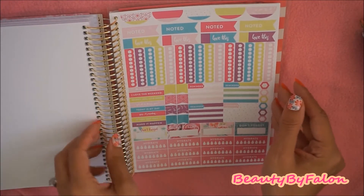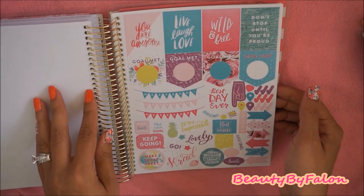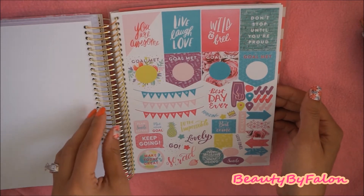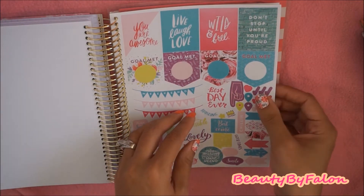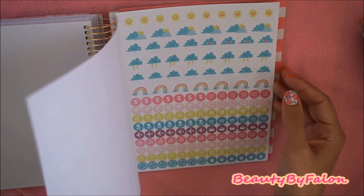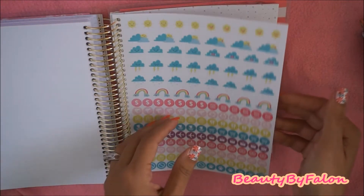And here are the stickers. 'I'm going to be pretty.' 'Keep going.' 'Best is yet to come.' 'Do the impossible.' 'So rad.' 'Chillin'. Wild and free.' 'Don't stop until you're proud.' Some weather stickers and functional stickers.